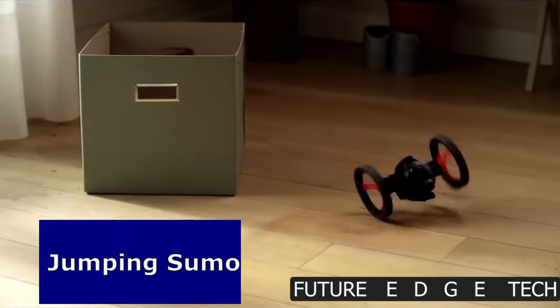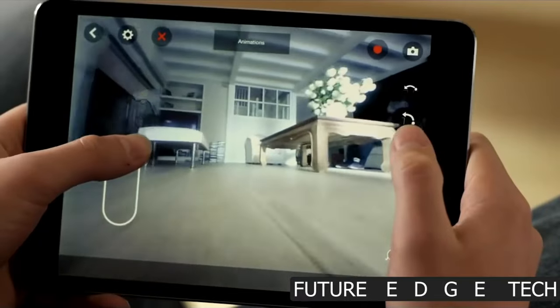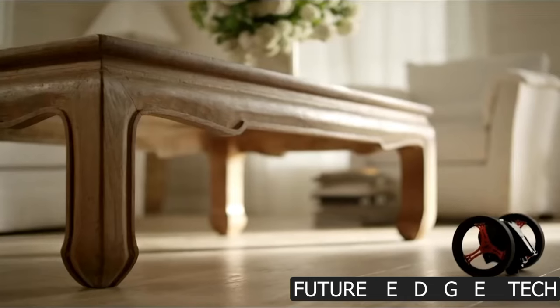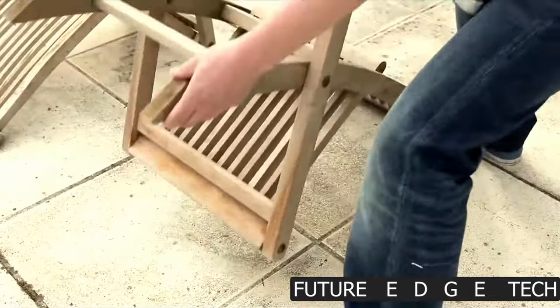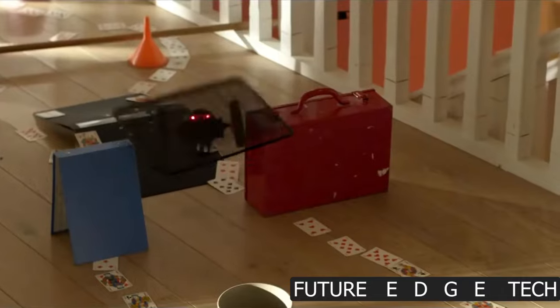Next, meet the Jumping Sumo, the high-flying, gravity-defying robot that brings boundless excitement and endless fun to your world. Ready to defy gravity? The Jumping Sumo is not your average robot, it's a pint-sized acrobat that spins, flips, and jumps its way into the heart of the action.